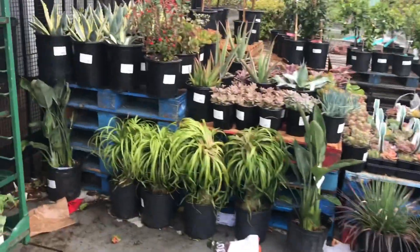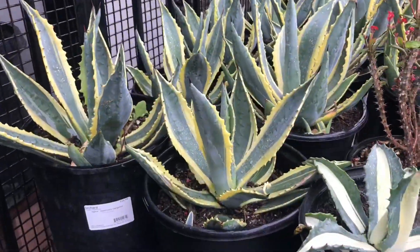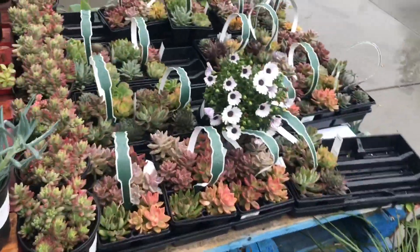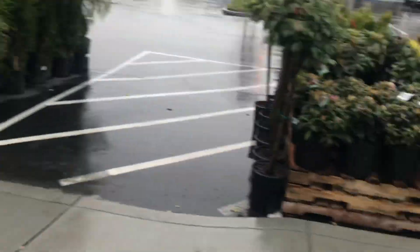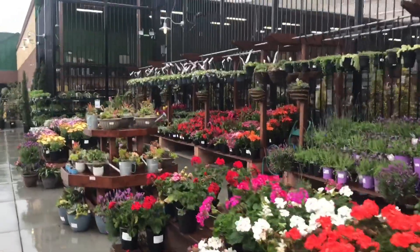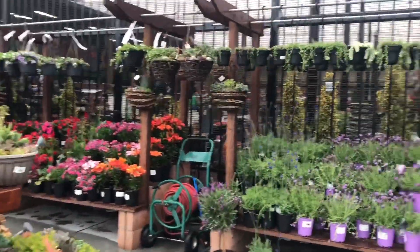I'm getting so wet here. Look at these. Okay, that's it — I really need to go now. Thanks for walking around with me. Please give a thumbs up, subscribe, and we'll see you guys later.